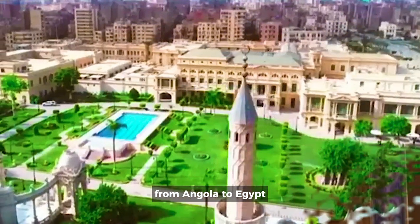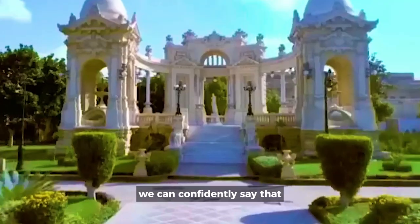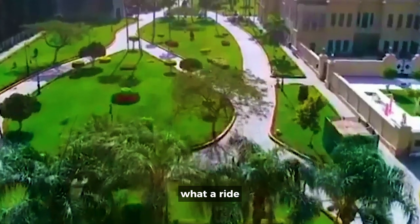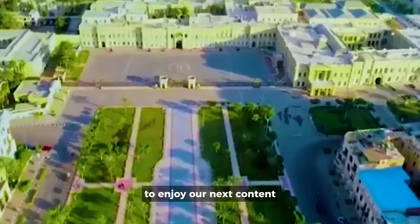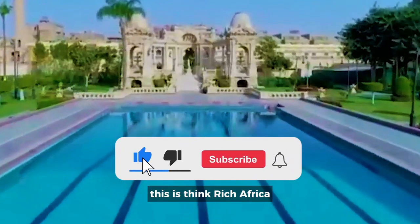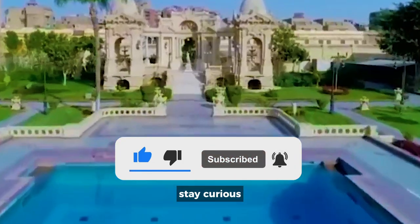From Angola to Egypt, we can confidently say that all we see in these palaces is beauty. What a ride! To enjoy our next content, please do not forget to subscribe to our channel. This is Think Rich Africa, until next time, stay curious.